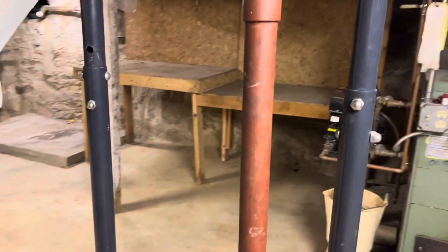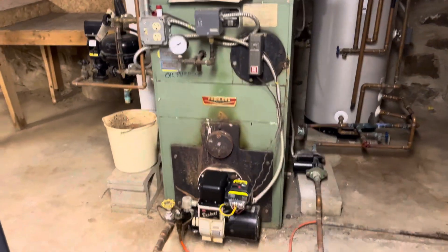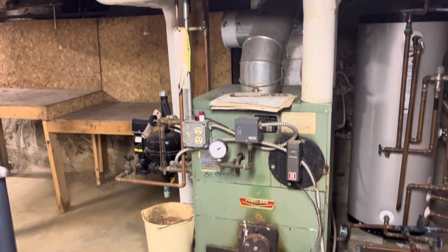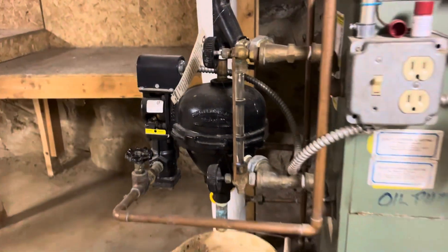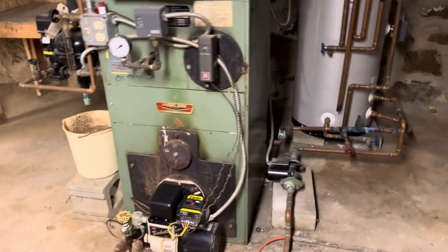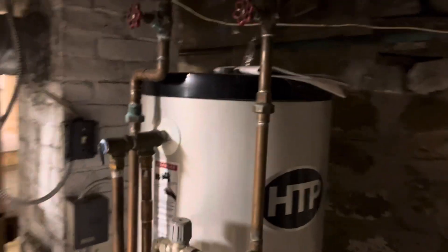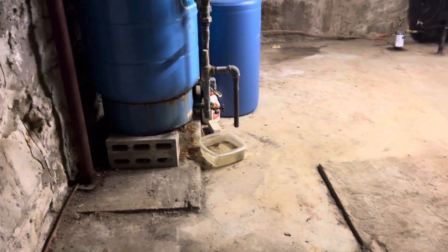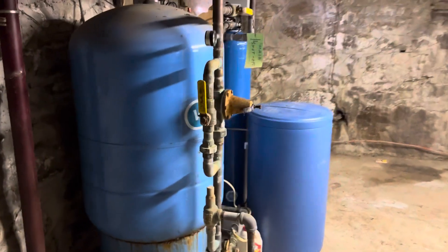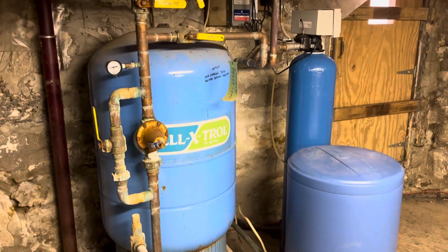Behind the stairs was the workbench I just showed you and the laundry hookup. This is the boiler for the original section of the house — a Peerless boiler. You can see it is a steam boiler; there is the vial right there, and it's also heating up the hot water. We have a newer hot water tank over here. These are copper pipes, and on this side there's the water system for the whole house. There are two heating systems but only the one water system.